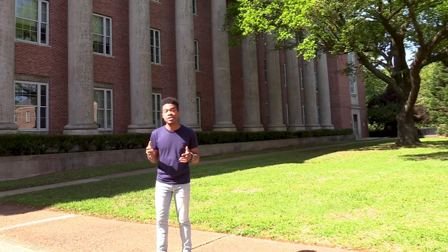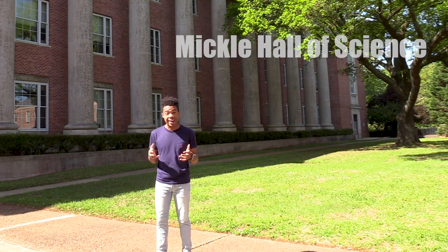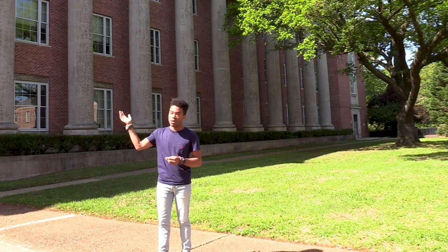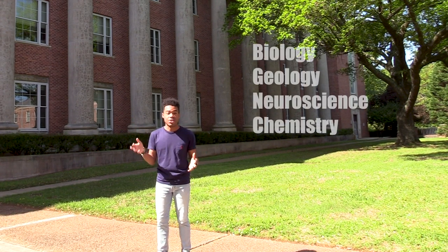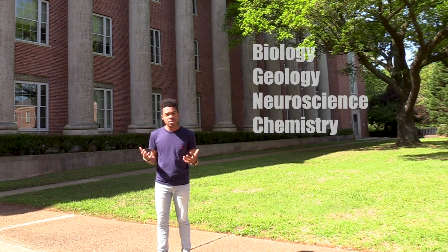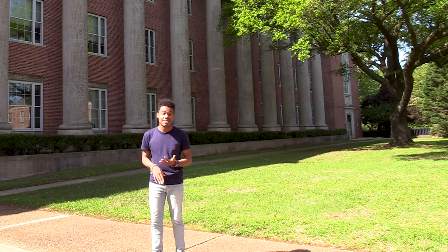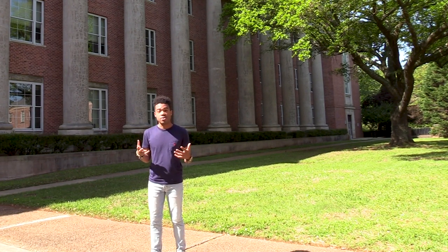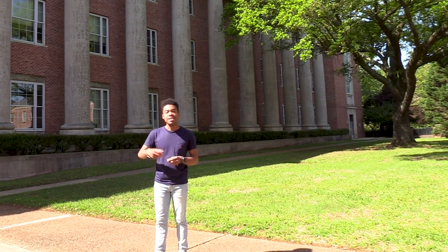Centenary College of Louisiana is a liberal arts school steeped in a history of academic excellence and rigor. We're currently standing in front of the Mickle Hall of Science, which houses everything from geology to neuroscience. Being at a liberal arts school, you'll take classes in a little bit of everything — whether that be the sciences, the humanities, or the arts. We like to give our students a very well-rounded education. Let's take a look inside.